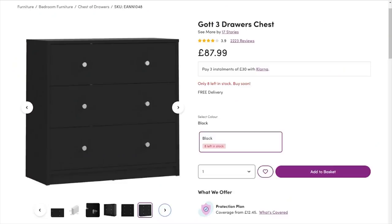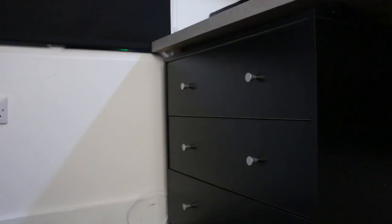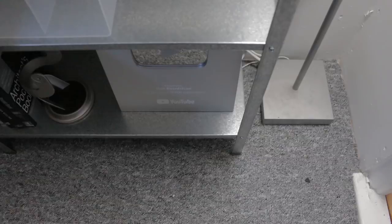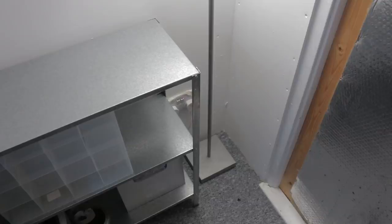In terms of storage in this workspace, I had purchased some drawers to go under the desk, and I also placed this metal shelving unit to the side. There was also enough room remaining for the lamp.